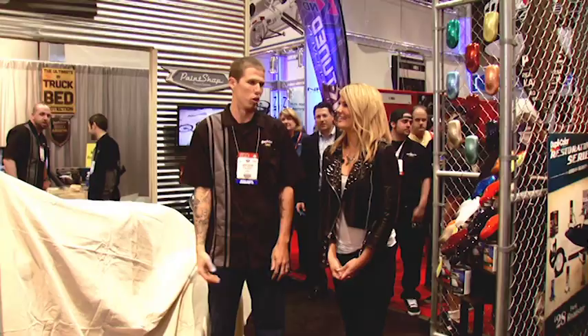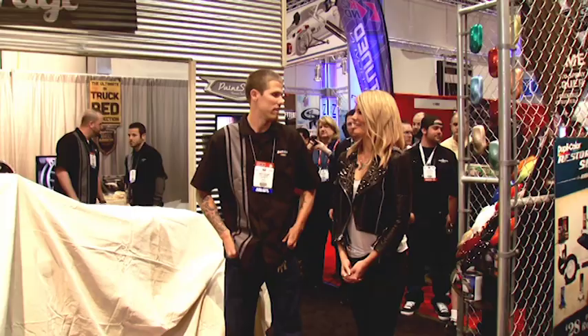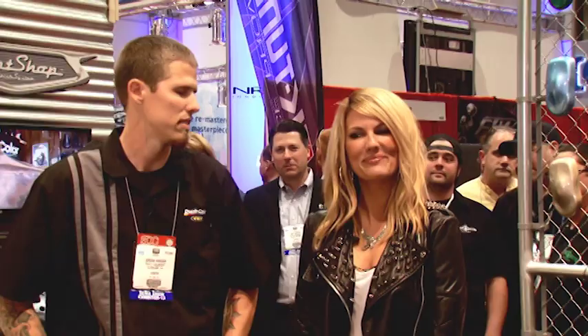How many people helped you? It was a few friends of mine, my brother the last four days, and my dad helped a lot the last week. You worked on it a lot alone too. Yeah, the whole entire build was by myself in my garage usually. How long did it take? It took about six months.